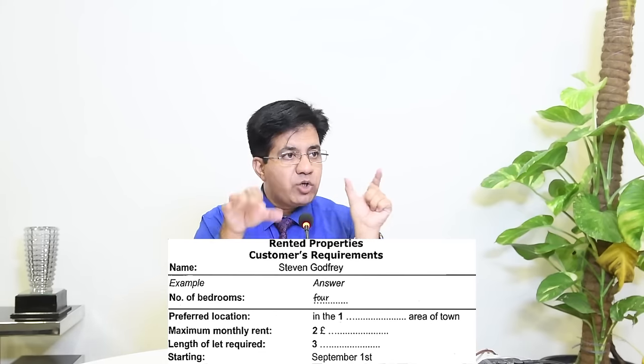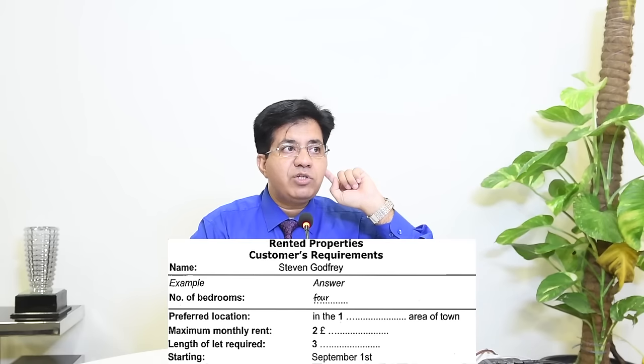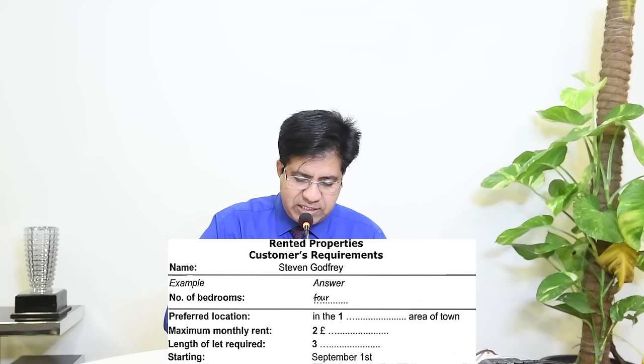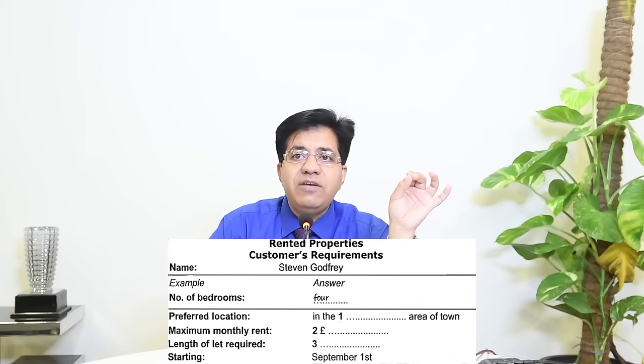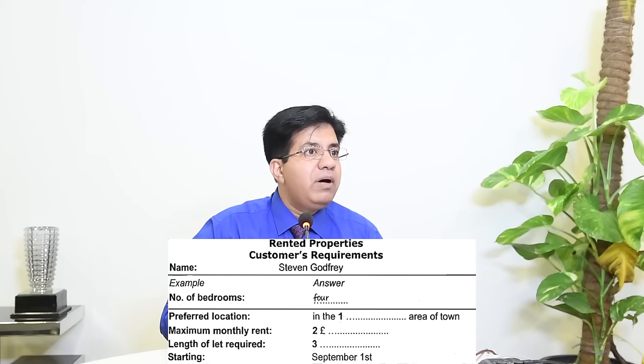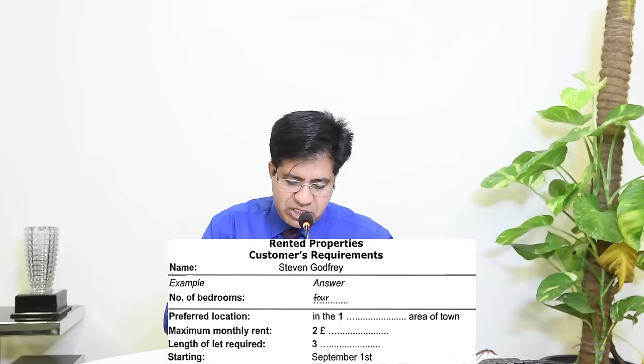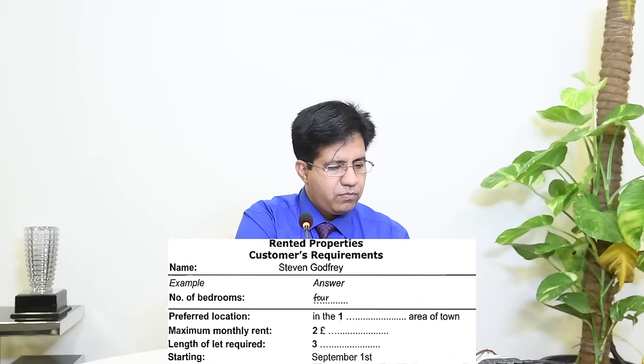When you practice IELTS listening, compare the language of the question booklet with the language of the audio. After eight to ten tests you'll understand how they change the wording while keeping the same meaning. For 'maximum monthly rent,' note that the audio will mention a lower figure first as a trap. Your answer must be the maximum — the highest amount.